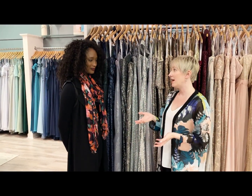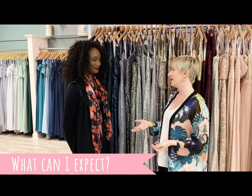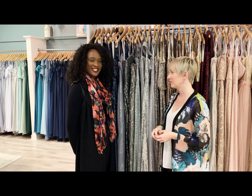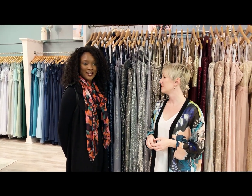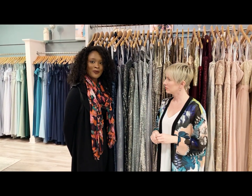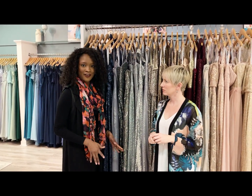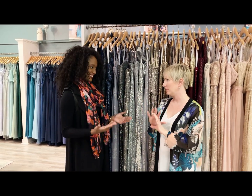So I'm the bride — I've made my appointment, I've got my girls, we're coming in. What can we expect during an appointment? As soon as you walk through the door, we're going to greet you. First things first, we have you pick your style or designer, because some brides want a specific designer. A lot of times, if you want different dress styles but the same color, it's easier to stick with the same designer — same dye palette and everything.